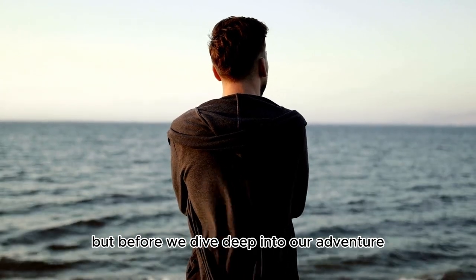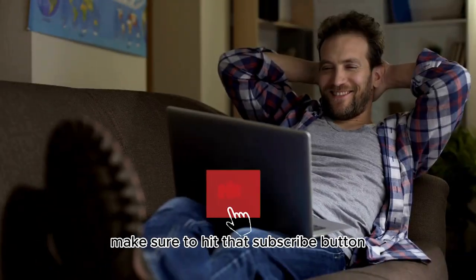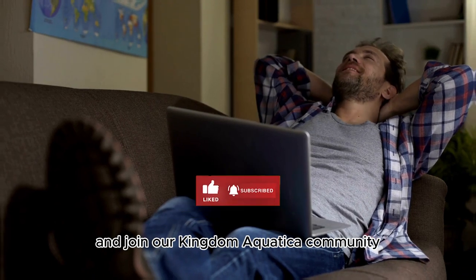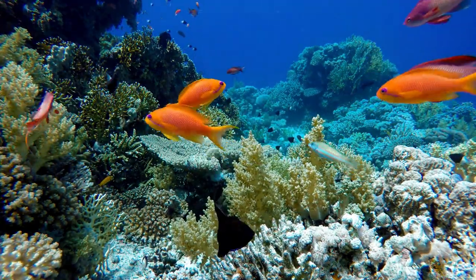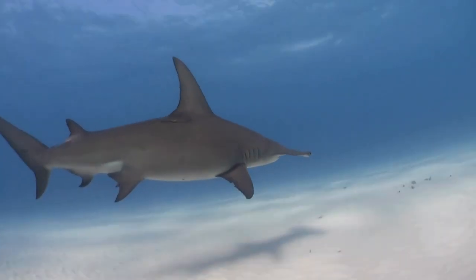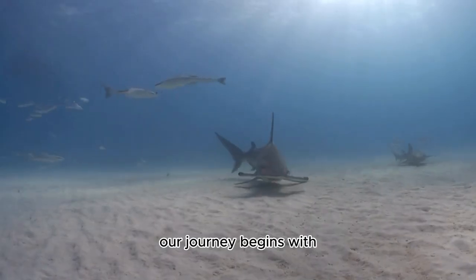Before we dive deep into our adventure, if you're as intrigued by the mysteries of the ocean as we are, make sure to hit that subscribe button and join our Kingdom Aquatica community. You won't want to miss out on our upcoming aquatic explorations. Now let's start our exploration of the hammerhead shark.